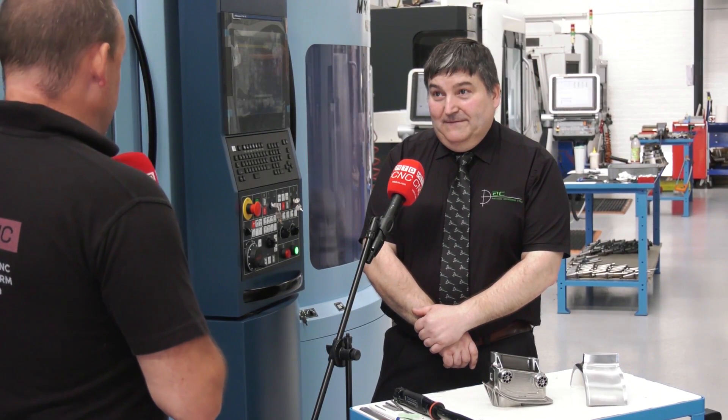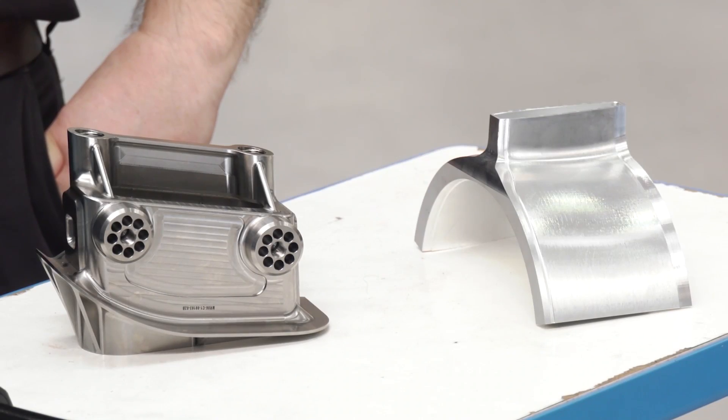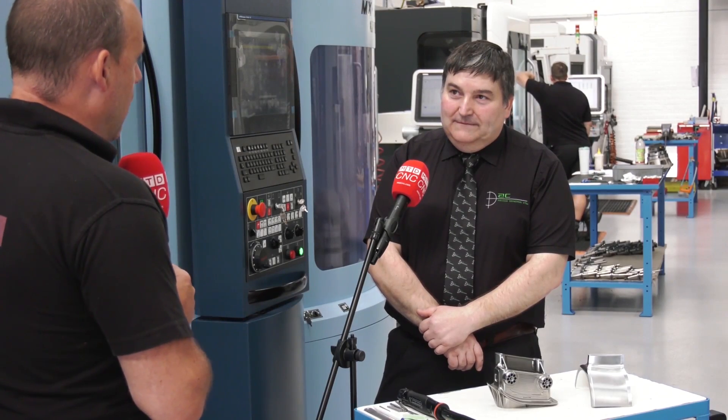Tony, you're an OpenMind HyperMill software user, and in a minute we're going to look at one of these impressive components. We're going to challenge the audience to see how long they think this part took to machine. But firstly, how long have you been using HyperMill software?